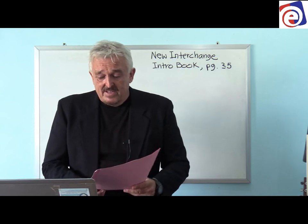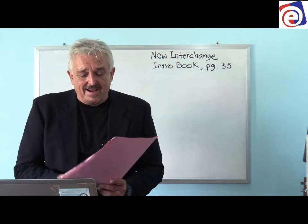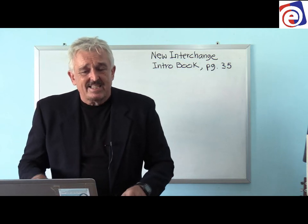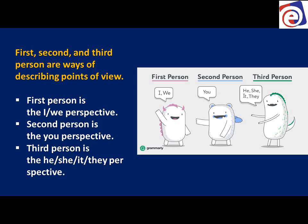In this one we want to talk about first, second, and third person. This is important to understand. First, second, and third person are ways of describing points of view — a point of view is what we see, what we're talking about.